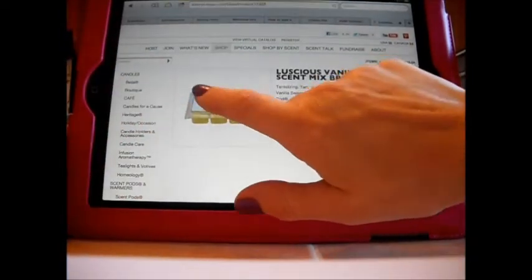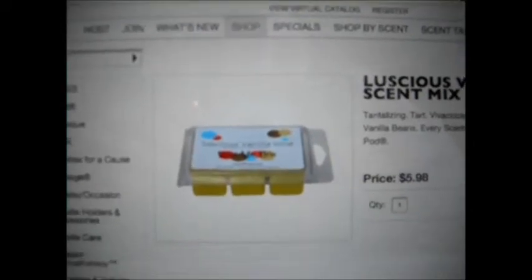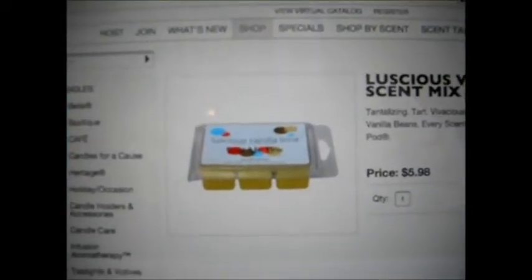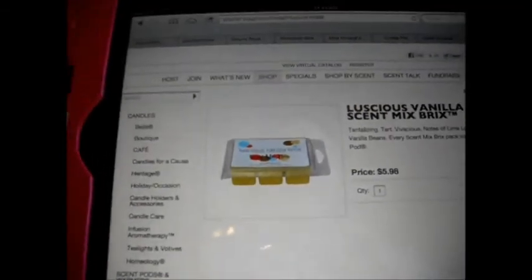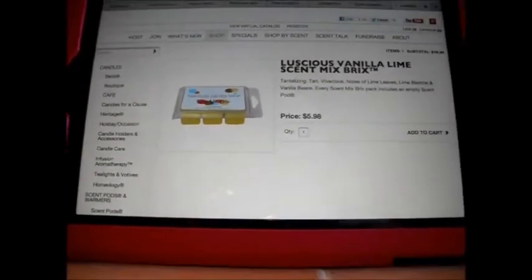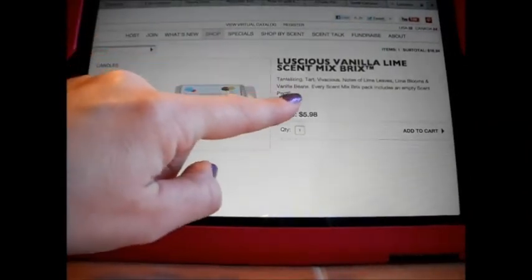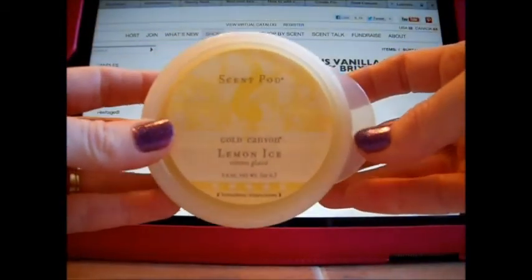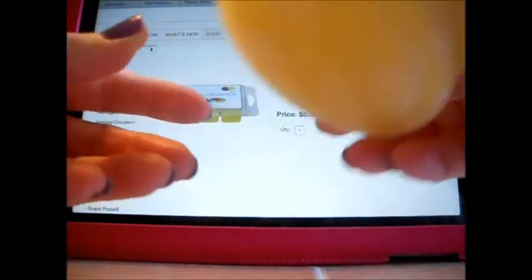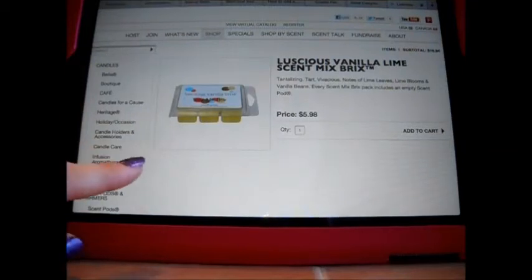You can see it is a clamshell — it's called Luscious Vanilla Lime, that's one of the Scent Mix Bricks. They are $5.98 for one, and it says every Scent Mix Brick pack includes an empty scent pod. I don't think they're truly free — I think that's why they're adding the 98 cents — the pod is included in the price. But I could be wrong; that's just my assumption.